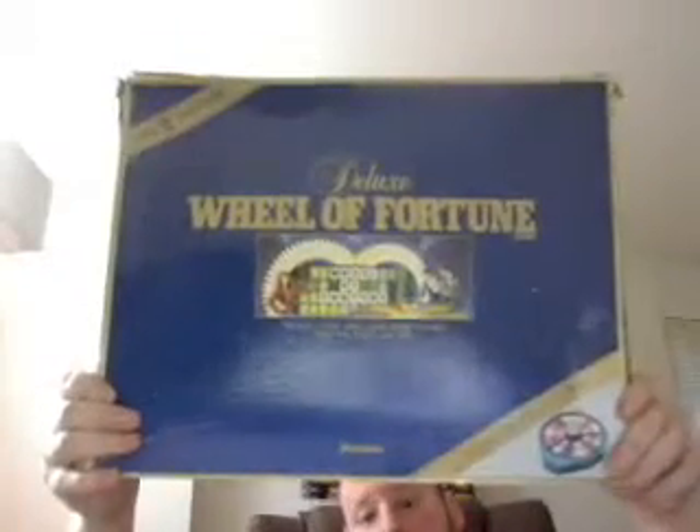I got this second edition of the deluxe Real Fortune game back on my birthday in 1990. My aunt gave me that game for my birthday, and I was so happy I got this game from Pressman. It's the new second edition deluxe Real Fortune, and it had that big wheel.